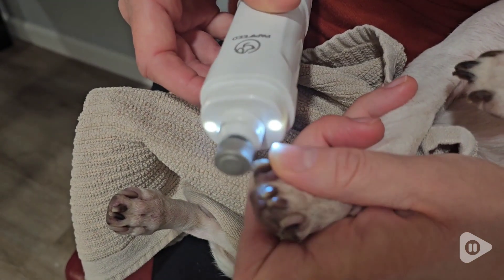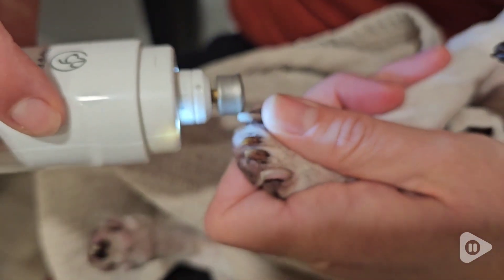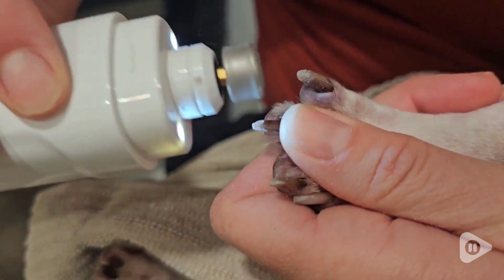My sister and I prefer to use a pet nail grinder over nail clippers so that way we don't have to worry about cutting the quick. The light on this nail grinder has made it so much easier to see exactly when we are down to the quick, so we know when to stop.